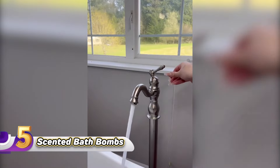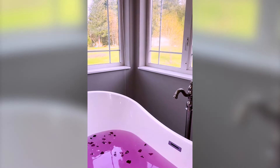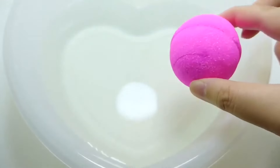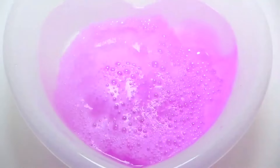Number 5: Scented Bath Bombs. Indulge in a luxurious bath experience with this 36-piece organic bath bombs gift set. For just $24, treat yourself to a collection of 36 bath bombs designed to transform your bathing ritual into a spa-like retreat. Each bath bomb, weighing 1.1 ounces, is meticulously crafted with natural organic citric acid, essential oils, and natural salt minerals, ensuring a gentle and soothing experience suitable for even the most sensitive skin types.